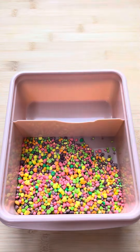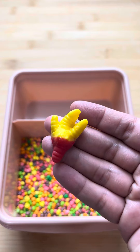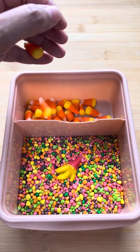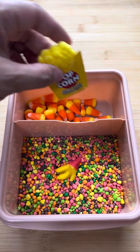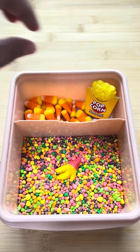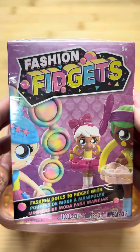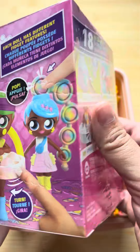Today for school lunch I packed my daughter arroz con pollo, which is rice with chicken. I also sent her a side of corn because she really likes corn, and I sent her popcorn because she really likes corn. I sent her her favorite Sprite soda and then a fashion fidget so she can play with it during recess with her friends at school.